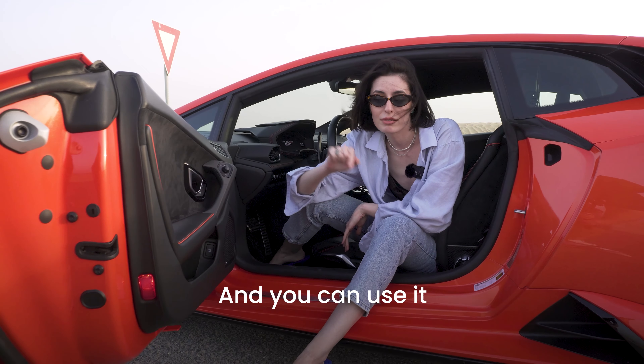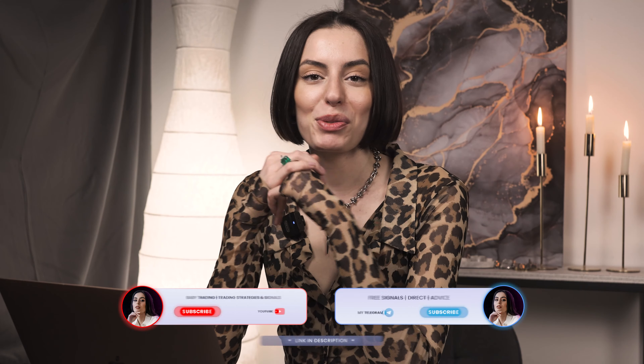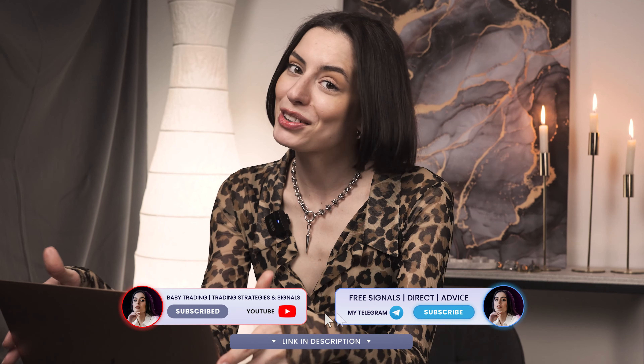Hi guys, here is Miyana. We are right here at the Pocket Option platform and we're going to be testing strategies today. I prepared a little bit more graphics to show you better and explain where I made my decisions and how the strategy works. This system is going to be a nice working strategy because it's been helpful in many other trades with this type of strategy.